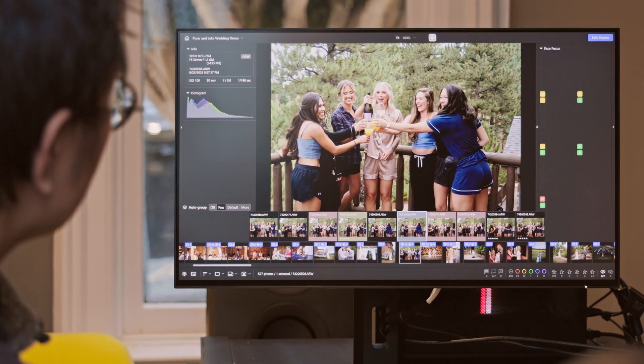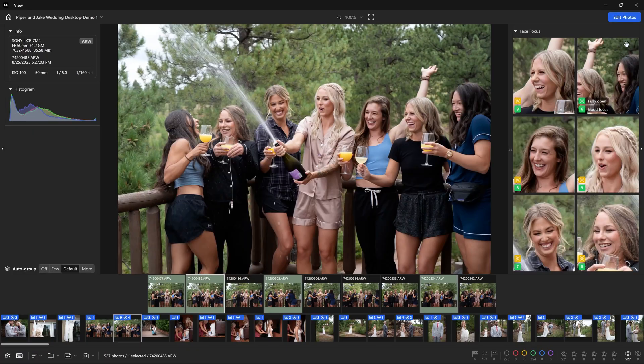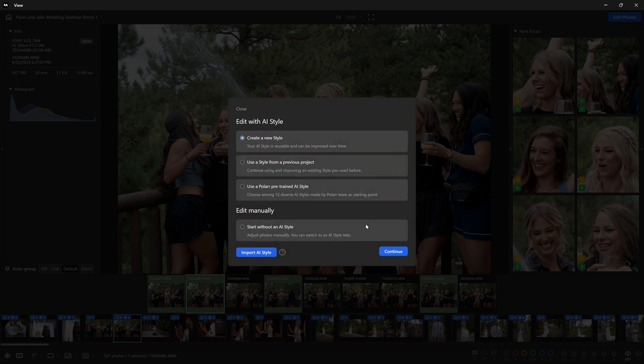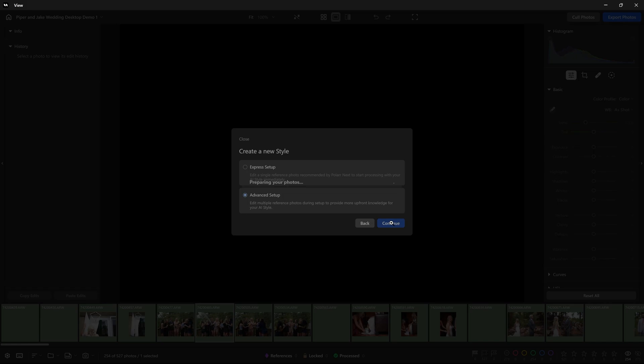This makes it easy to find the shots that matter, saving you hours of manual work. Once you've culled your images, you can move right into editing without switching software or exporting anything. The transition from culling to editing is as seamless as it gets.